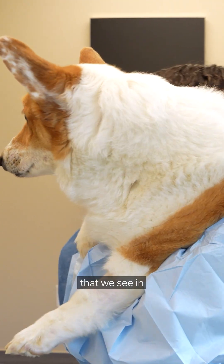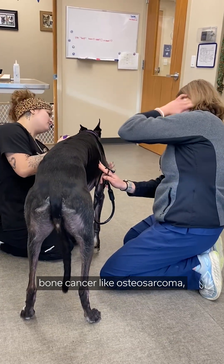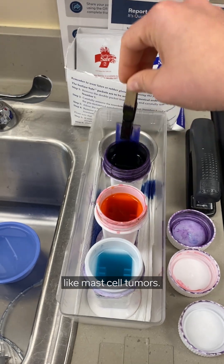Some of the most common tumors that we see in dogs are lymphoma, bone cancer like osteosarcoma, and skin cancer like mast cell tumors.